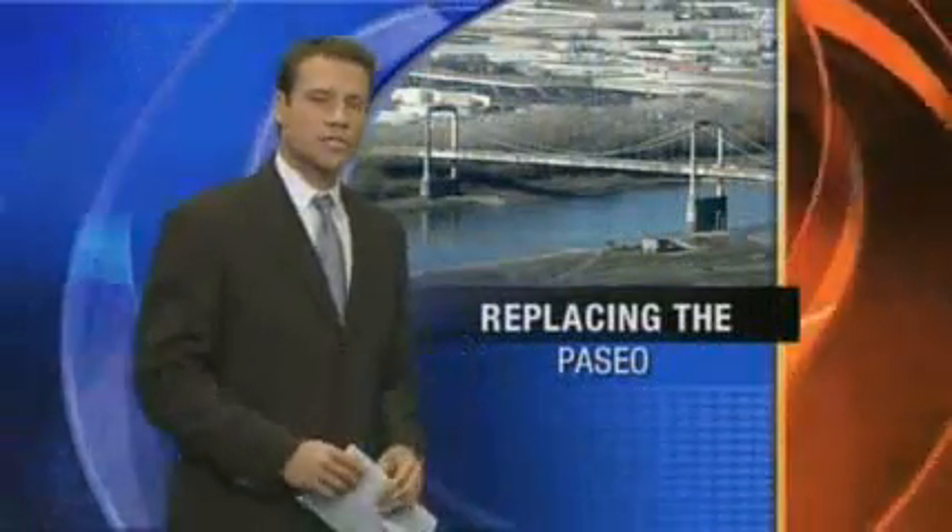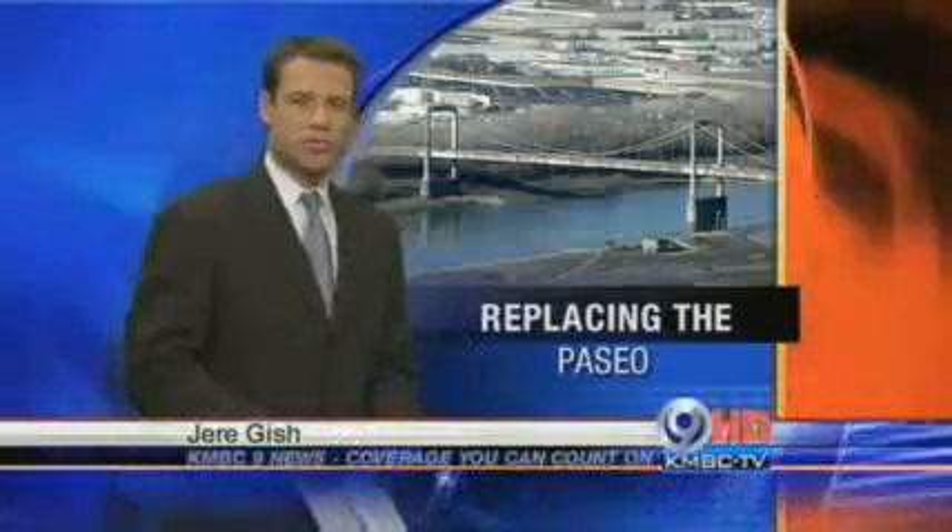The winning proposal was from a group that includes two Kansas City firms, Clarkson Construction and Massman Construction. Work on the project should start next spring and will be completed by June of 2011.